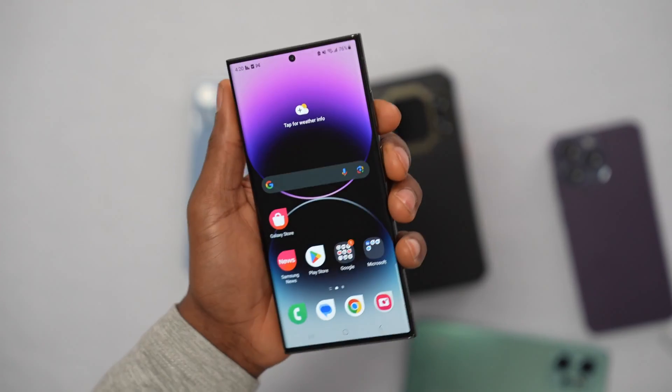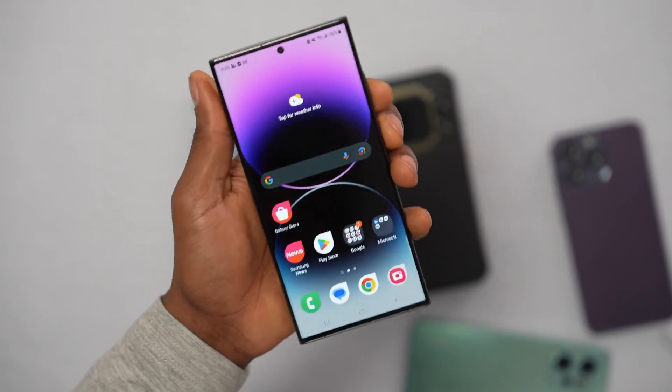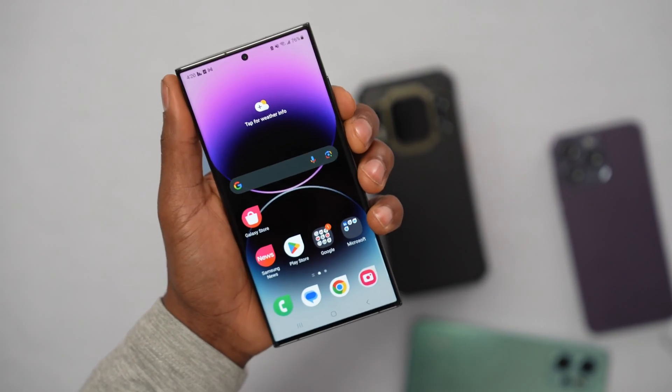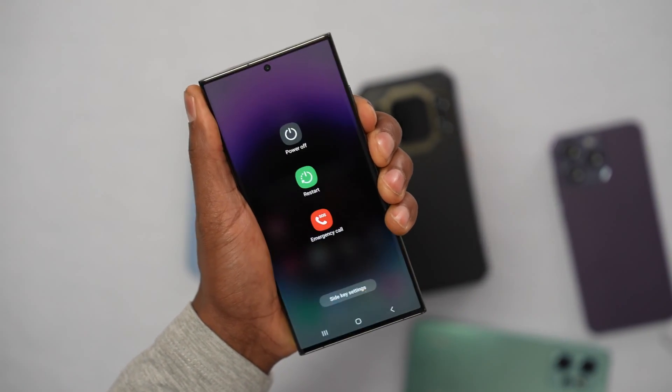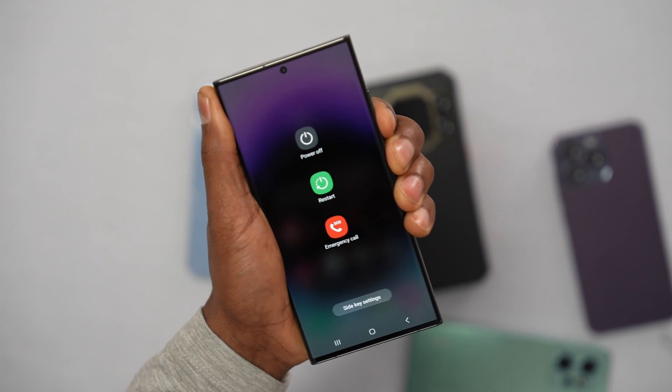The third method: just force restart your phone. Press and hold down the power button and volume down at the same time until your phone turns off. It will take at least 10 seconds for your phone to turn off.